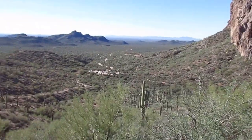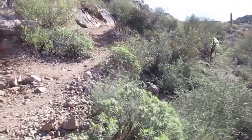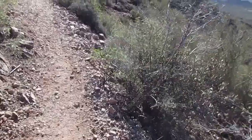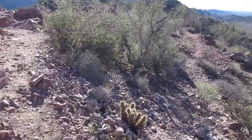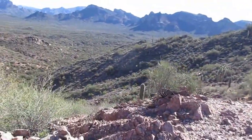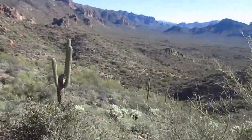This is part of the Barclay Basin Peralta trailhead area. Coming around to Barclay Basin — in the far background, over those first set of mountains, is Whitlow Canyon.